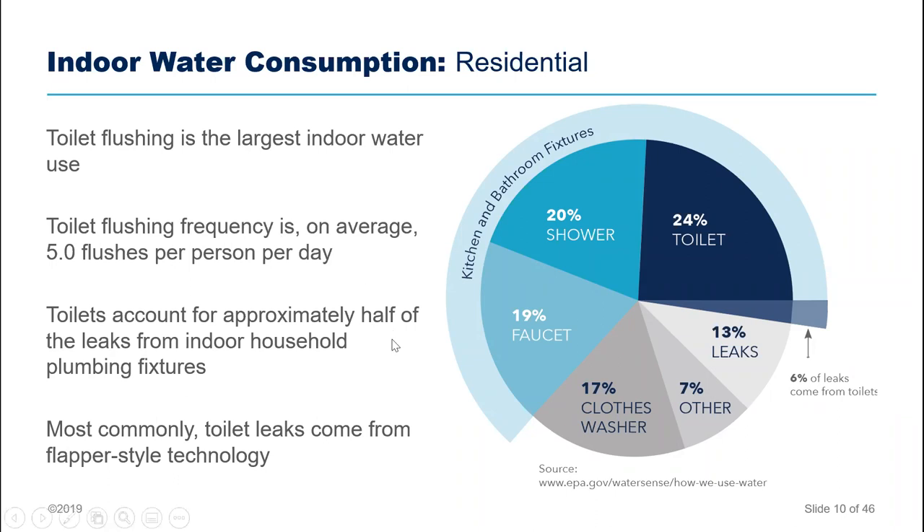The leaks from toilet fixtures are also important to note. On average, about 24% — about a quarter — of your home's indoor water is used by your toilet. But roughly half of all leaks from any fixture or appliance in your home come from the toilet, and many of those are attributable to the flapper-style technology inside the toilet tank. The flapper is somewhat imperfect — your toilet can leak without you even knowing it. You can test this by putting food coloring in your tank to see if it leaks into the bowl.